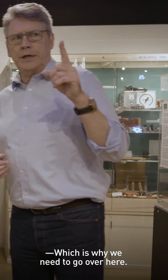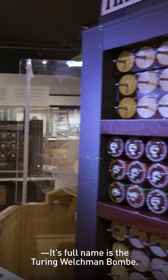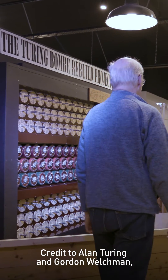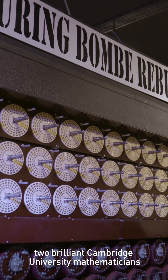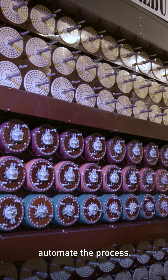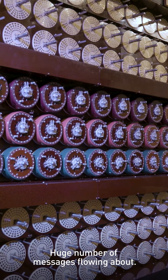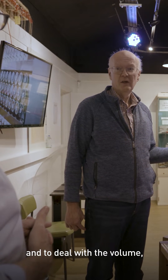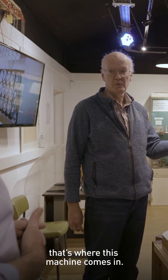Exactly, which is why we need to go over here and have a look at this. Its full name is the Turing-Welshman Bombe. Credit to Alan Turing and Gordon Welshman, two brilliant Cambridge University mathematicians whose ideas are embedded in the machine here. Turing and co decided to automate the process. With a huge number of messages flowing about, they wanted to crack a huge number of messages, and to deal with the volume, they could not have done it without automation — and that's where this machine comes in.